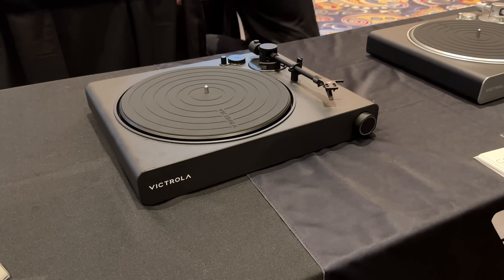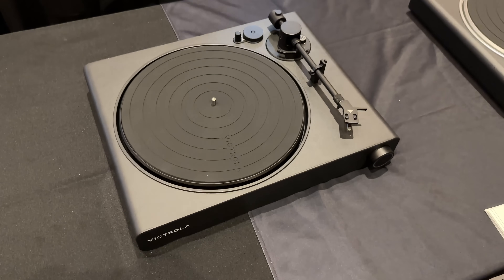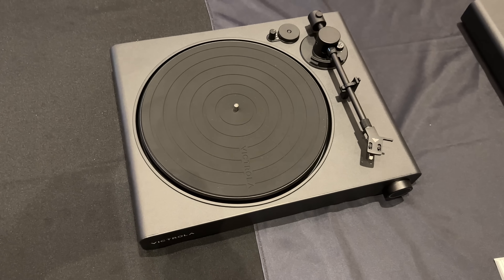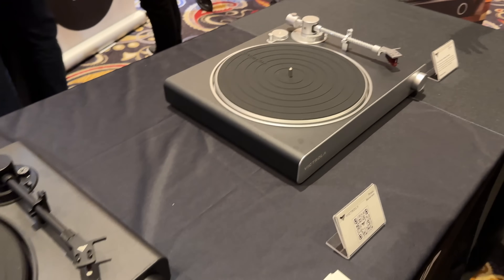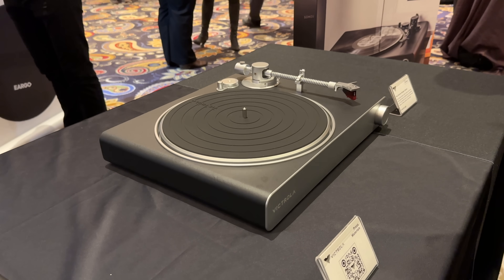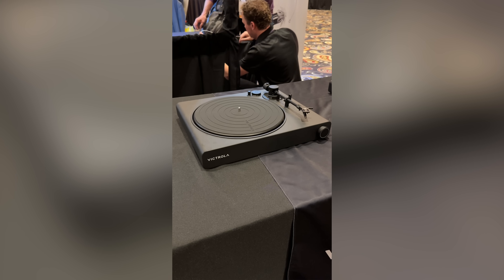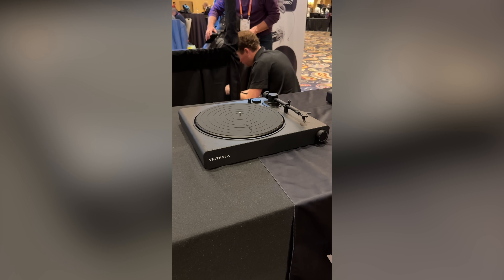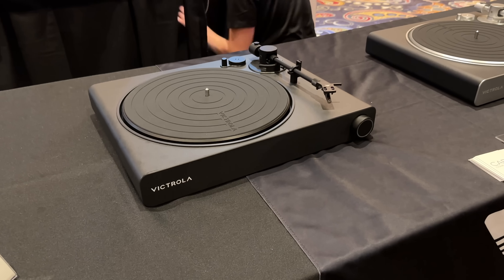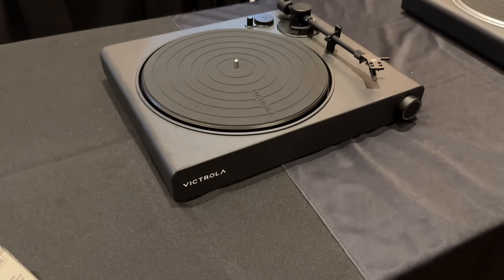Victrola's new Stream Carbon and Onyx turntables are unique in that they're some of, if not the only, turntables that allow you to stream directly to Sonos speakers for your vinyl records. I've had the pleasure of testing the Stream Carbon over the last couple of months — it works incredibly well and looks so good. The new Onyx is $200 cheaper and works the exact same way, just made of different materials. If streaming your vinyl collection to your Sonos setup is something you're looking to do, I highly recommend it.